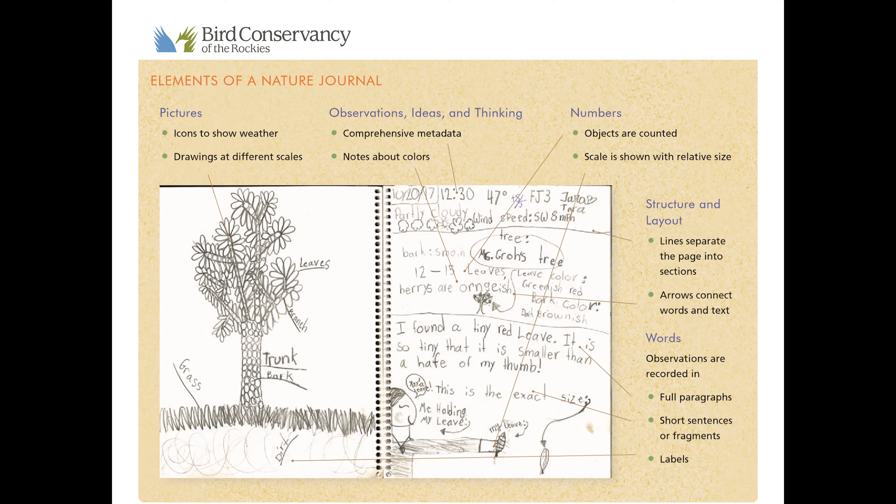There are some specific details that make a nature journal successful. The first thing is to make sure you write your name, where you are, and the date at the top of the page. It's also important to write down what the weather feels like — is it hot, cold, sunny, or windy? On the screen here we see five basic elements. We want to make sure we draw pictures, which help us describe what we see. You can also draw at different scales, making sure to draw a tree as large as it looks.